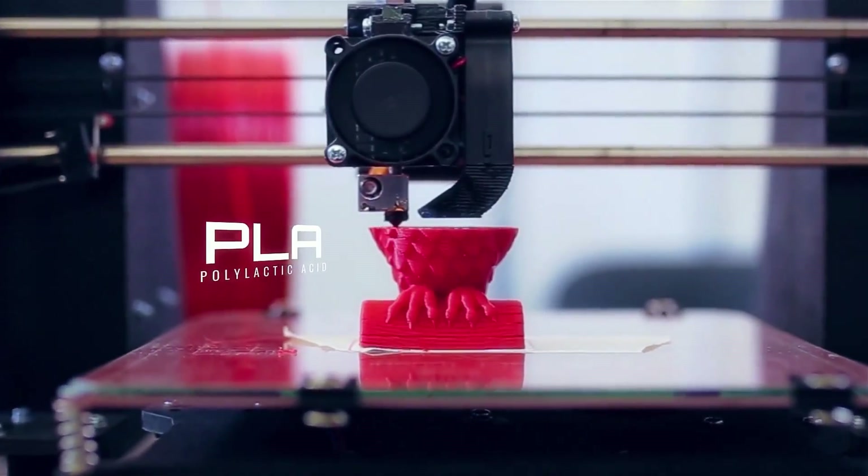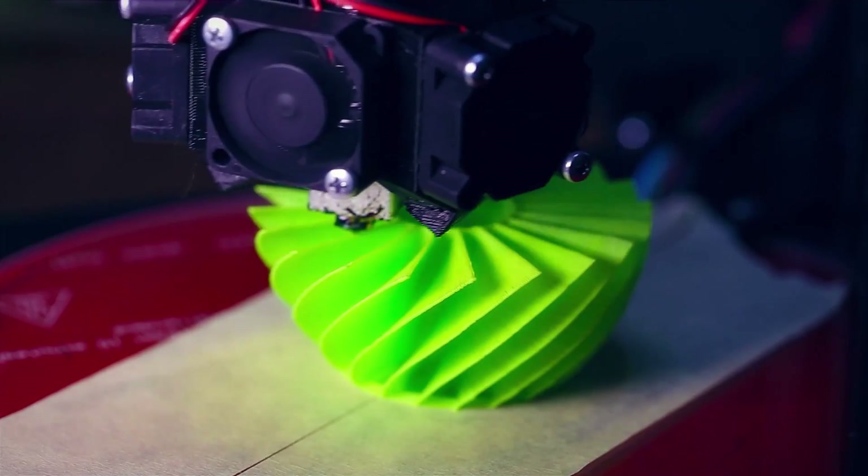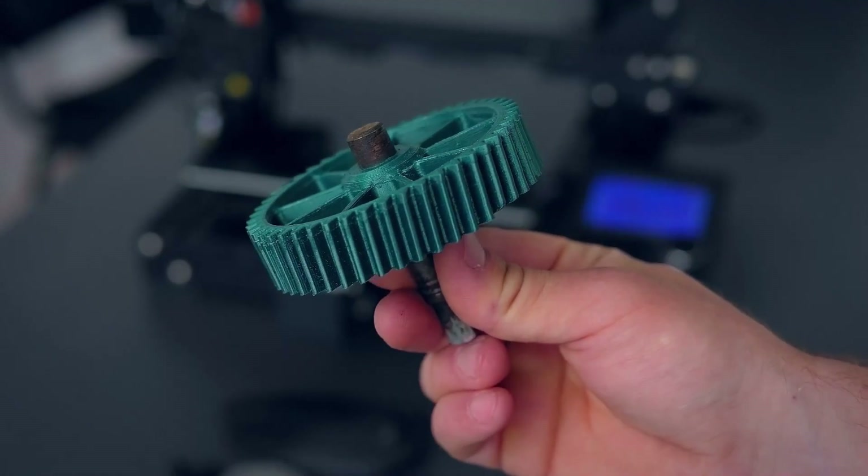Hatchbox is known for its superb dimensional accuracy, wide range of colors and finishes, and reliable daily use. A small con that some people comment on is minor stringing issues.